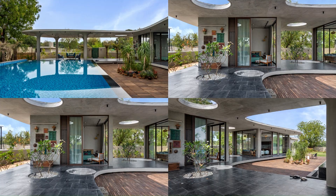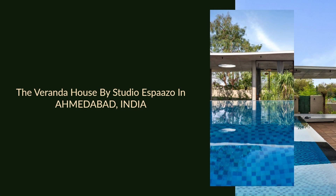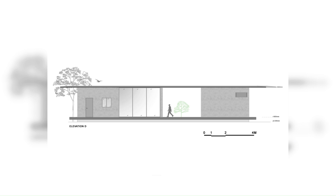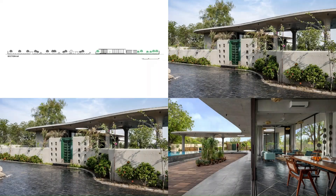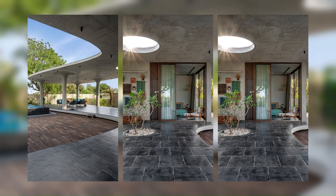Exposed concrete has been utilized for the structure, while lime plaster finishes have been carefully selected to maintain an earthy and sleek aesthetic. The black natural Kadapa stone flooring, locally found in India, serves as a prominent visual element and acts as a backdrop for the other components within the space. Its natural tonal variations and gradients form captivating patterns, providing subtle guidance for movement in the open space. Rather than enclosing the rooms with solid walls, glass has been employed as a vertical element to maximize the connection with the surrounding natural environment.